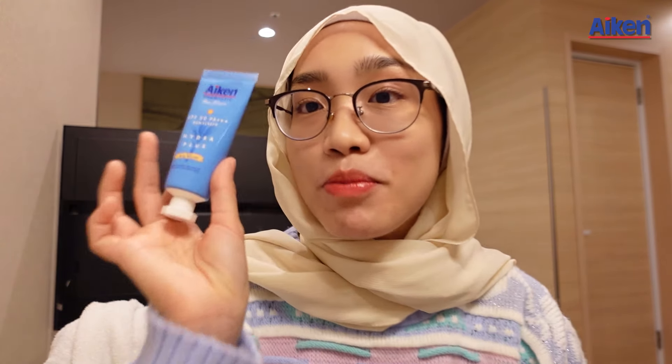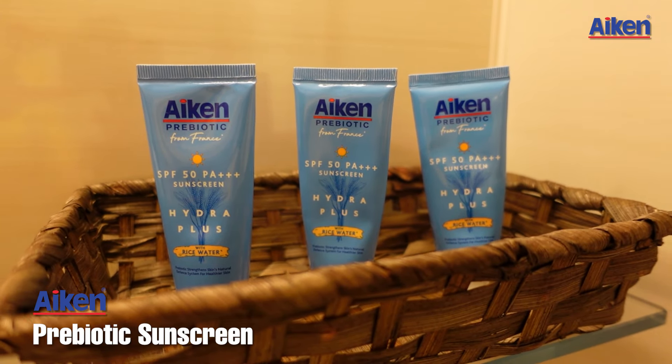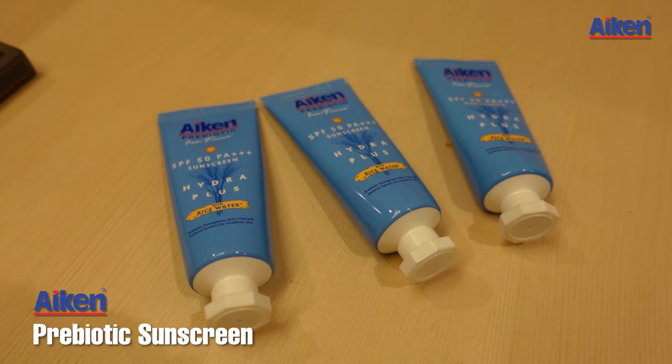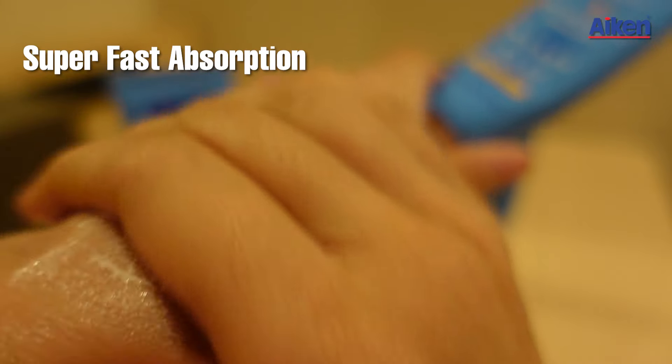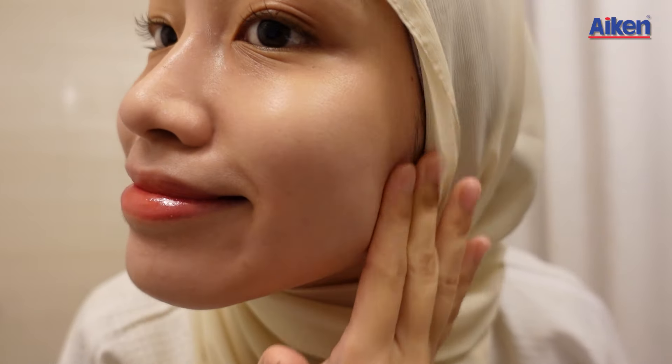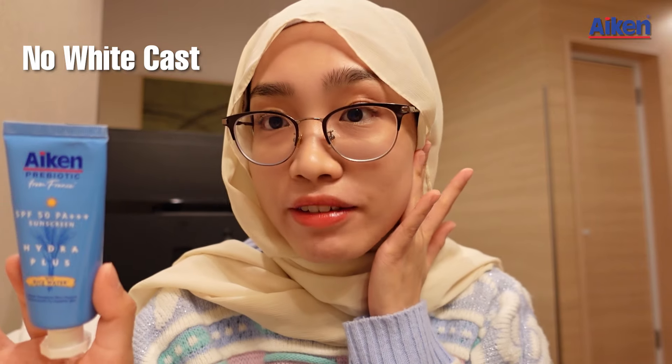Before we continue with the video, I'd like to talk about Aiken's newly launched product. Aiken recently came out with this Aiken Prebiotic Sunscreen. Aiken has always been known for their hydration range, and this is the perfect new addition that everyone has been looking forward to. The best thing about this sunscreen is its lightweight formulation and the fact that it is super fast absorption. It is also non-sticky and non-oily, which makes it perfect for the hot and humid weather in Malaysia. And it also does not leave any white cast on my face.